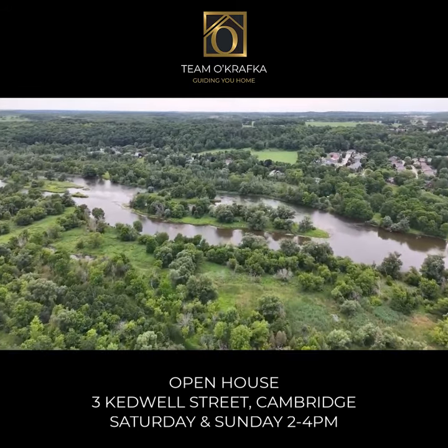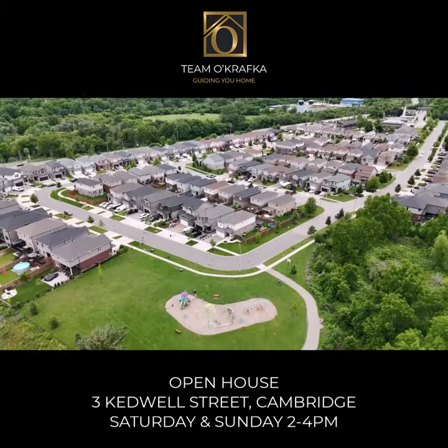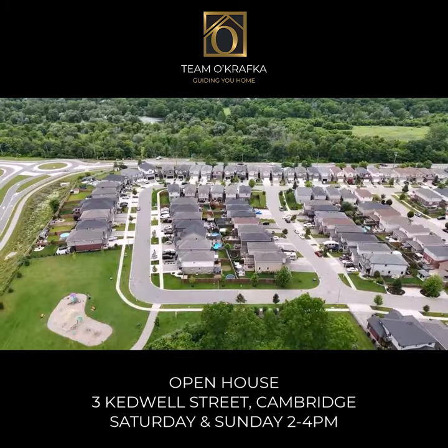Close to the Grand River, hiking trails, parks and schools. A quality Crisview-built home in 2014.